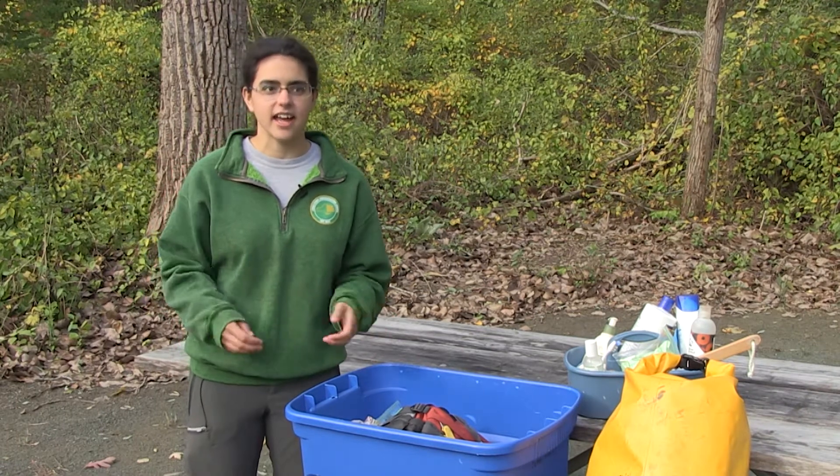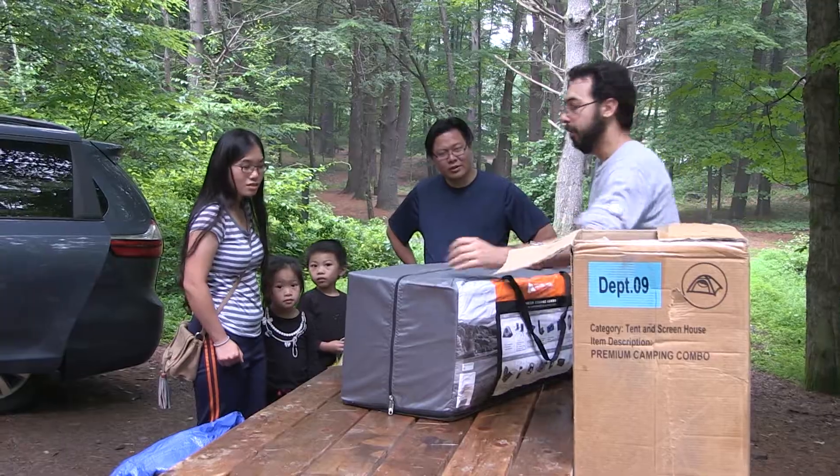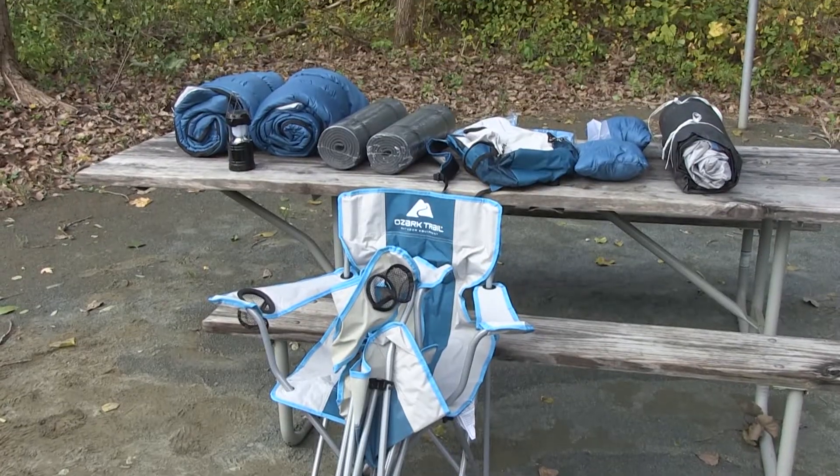Hi, my name is Manya, and I am also a campground ambassador for the New Camper program. So when you arrive at your site, you'll get one of these camping kits. This is what you'll get in your New Camper box.